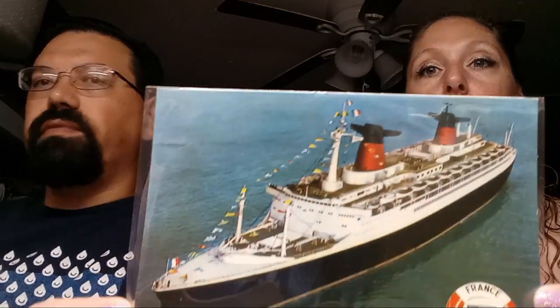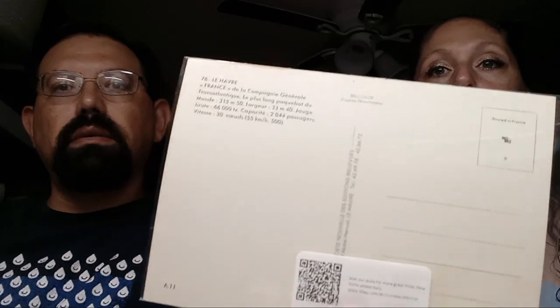We've got an SS France card. This actually came in this morning as an order — that sold for $771. It's a new card, continental size.